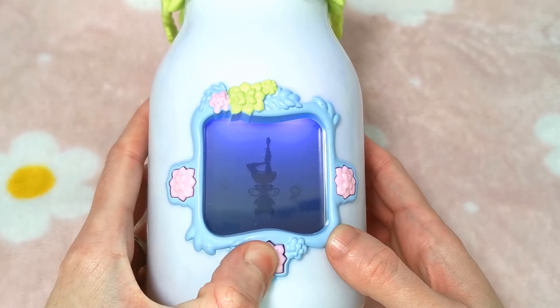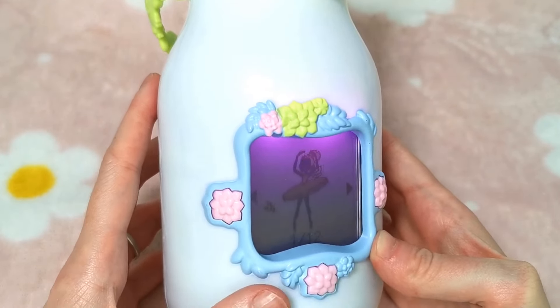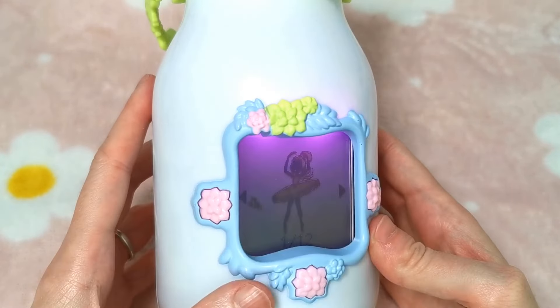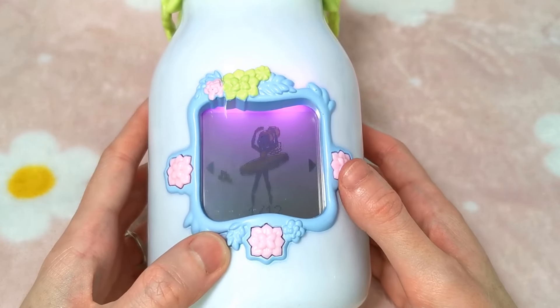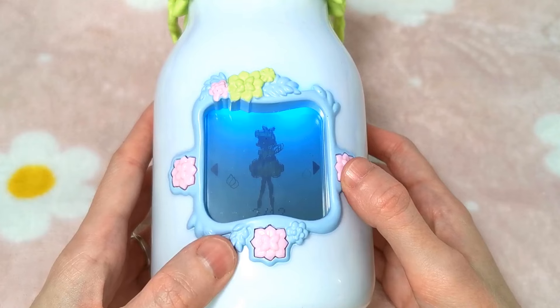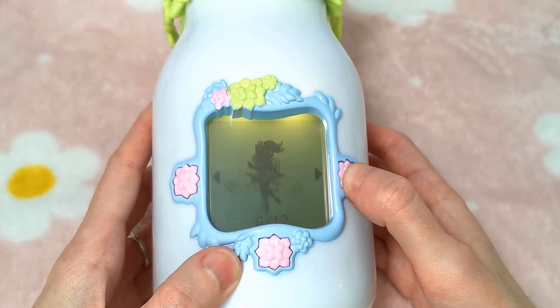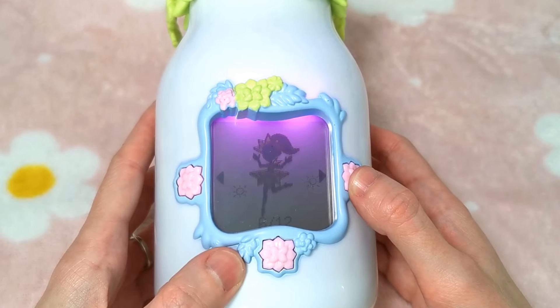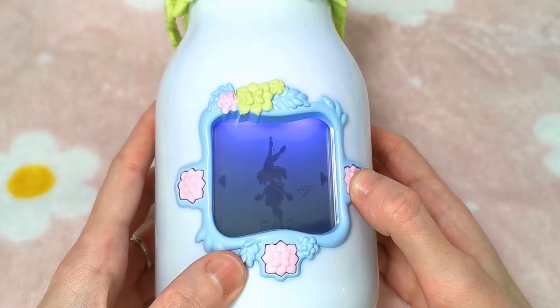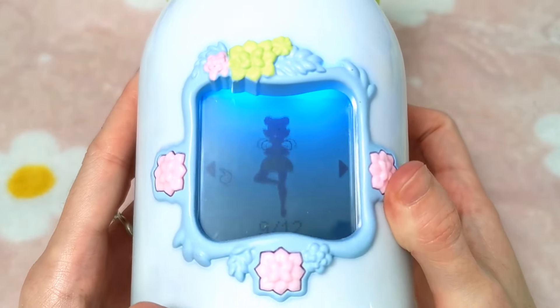Now if we long hold down the button we can go on to my collection. My collection - what does it say? 12 fairies? I think it says 12. 1 out of 12 we're on. There's also an app that you can get as well, so you can log the fairies that you've got and see their names. They're more in detail - they actually have faces, not just a silhouette.